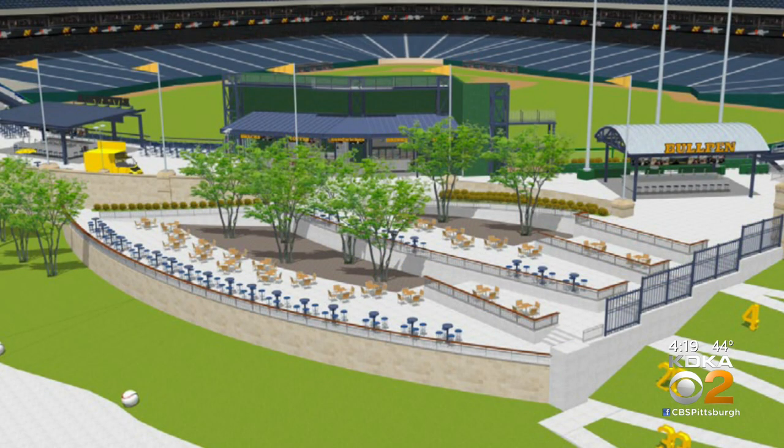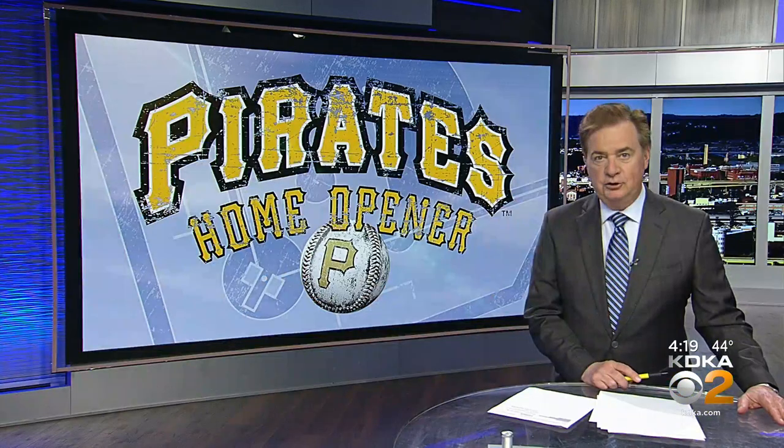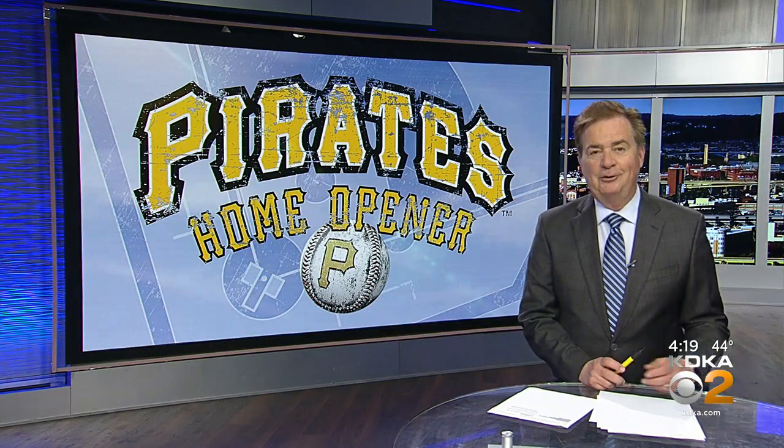Down near the field, the PNC Picnic Park area has been updated with new lighting, landscaping, and new displays — including oversize numbers of the retired players of Pirate history. And of course, there's always going to be new food throughout the Riverwalk.